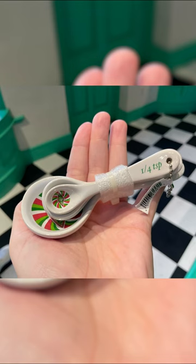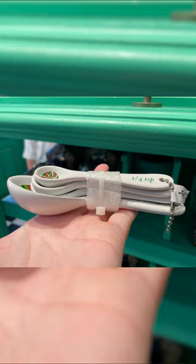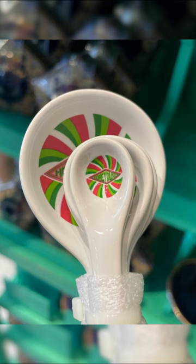Honeydukes measuring spoons for $25. The spoons are white with their sizes on the ends of the handles. The dips of the spoons feature the Honeydukes logo over a red, green, and white peppermint swirl background.